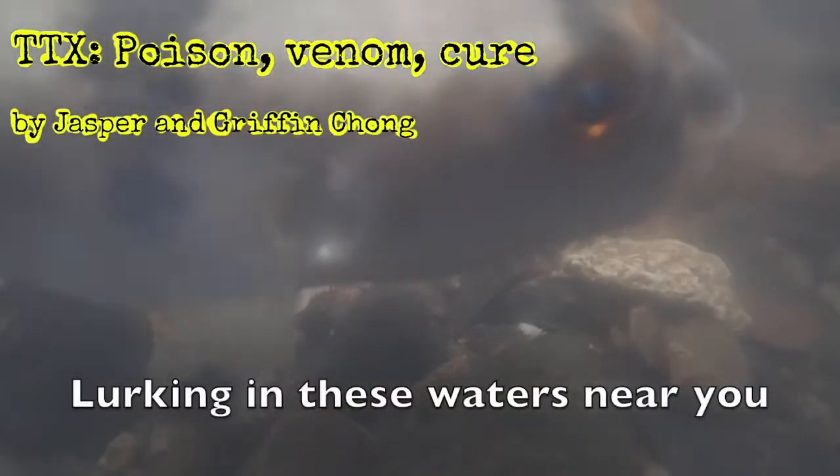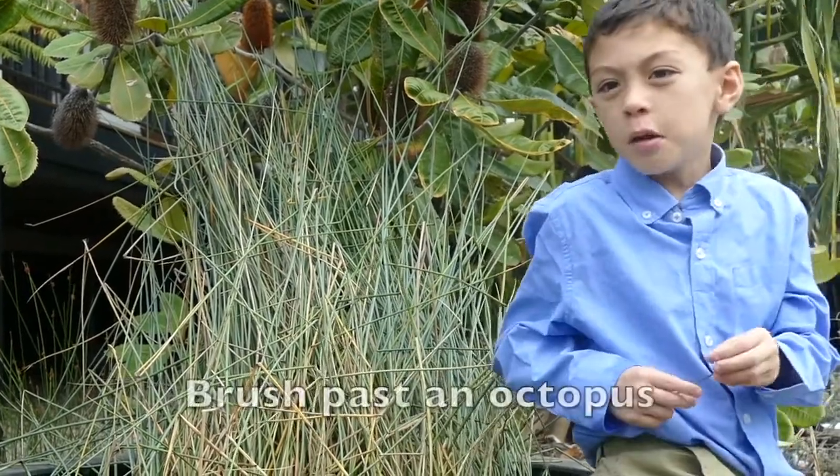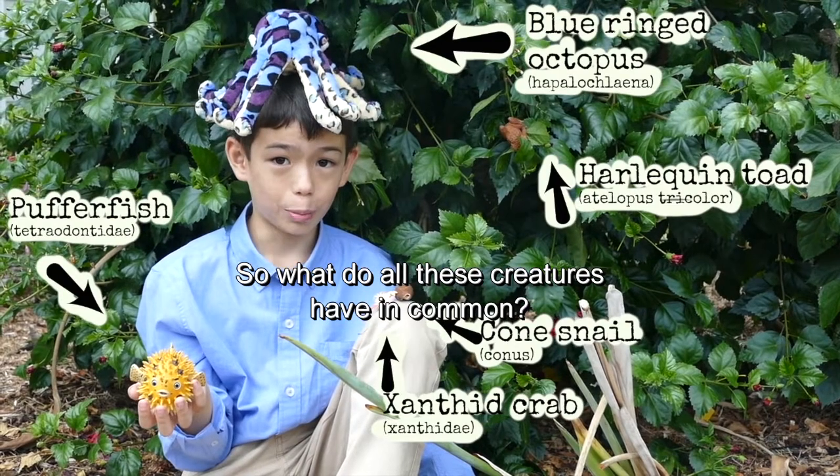If you are lurking in these waters near you, there may be hidden dangers. Brush masks and octopus will pick up your shell and there may be deadly consequences. So what do all these creatures have in common?